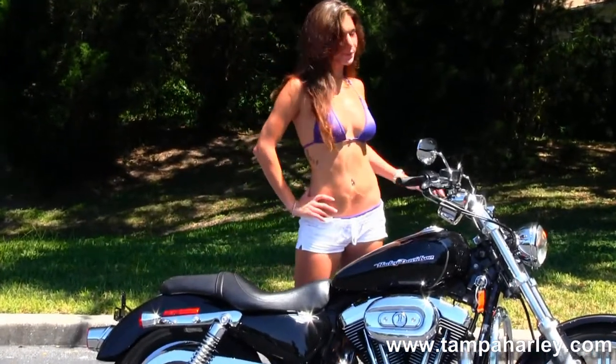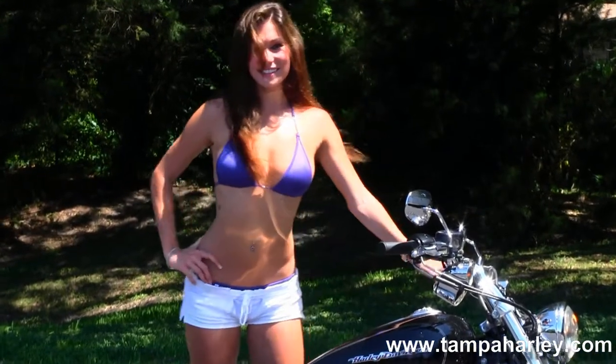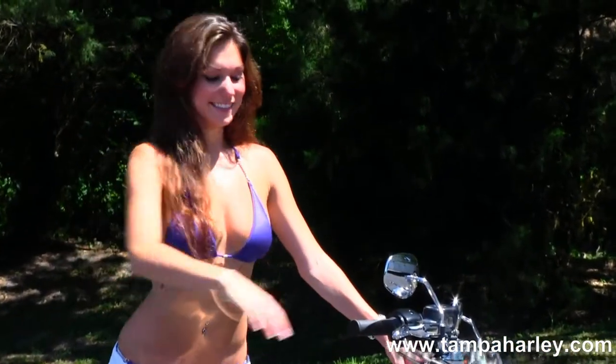Four and a half gallon fuel tank sitting in front of that, four-inch pullback riser and pullback bars. It's in black and Bree's going to crank it up for us real quick.